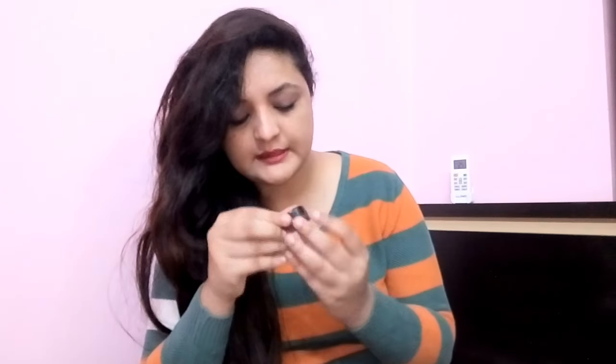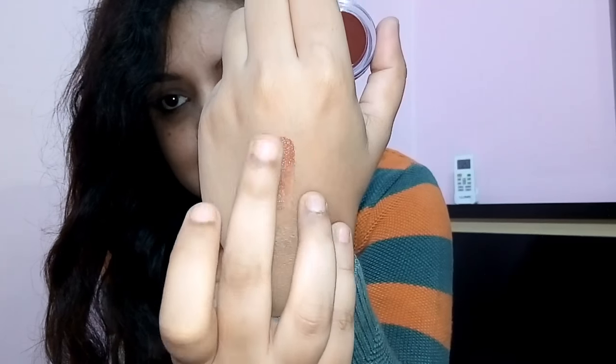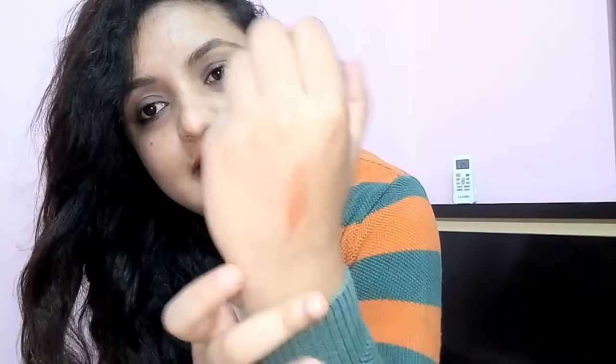Another product I got is this tinted lip balm from Mimli Naturals — 100% natural. It's in a very nice shade and I'm happy with it. Lip balms are really important when traveling because you can use this instead of lipstick since it has color too. See, it's very nicely pigmented — a really nice color.